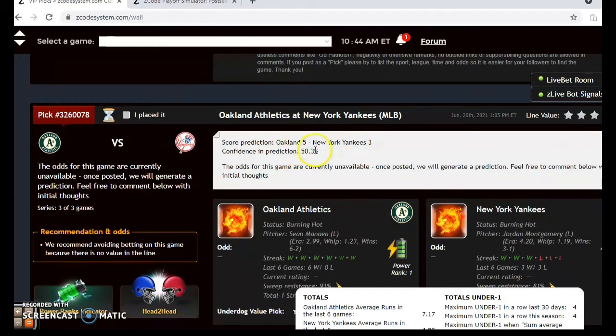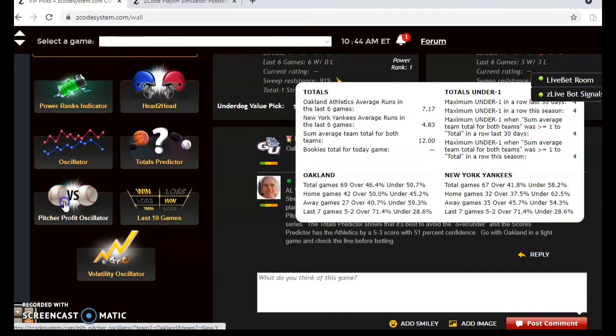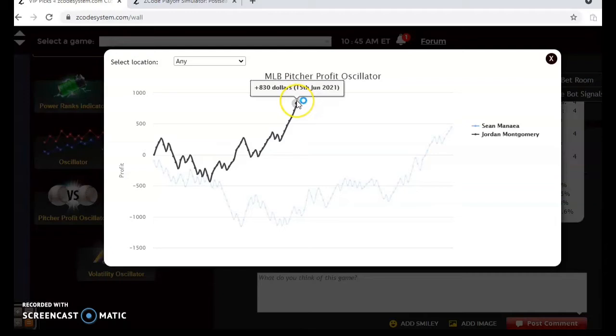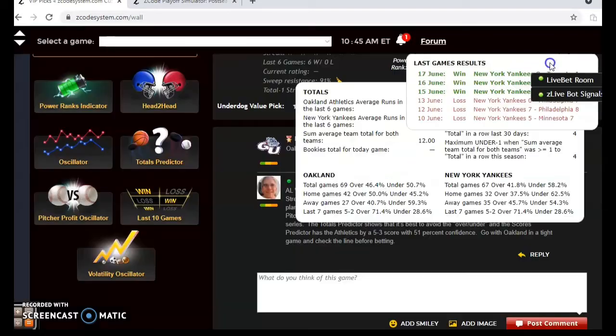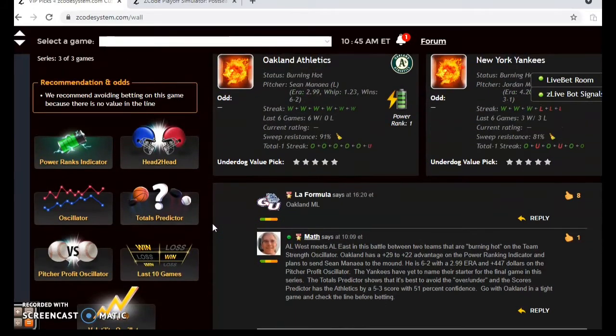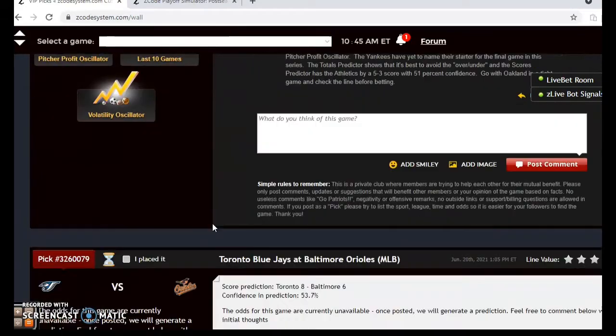The scores predictor shows the A's by a five-to-three margin with a confidence level of about a coin flip at 50.3 percent. On the pitcher profit oscillator, Montgomery is at plus $830 and Manaea is at plus $447 — both pitchers have been solid bets. I think the A's have a slight advantage even though the Yankees are playing at home, as Manaea has been the better pitcher lately.